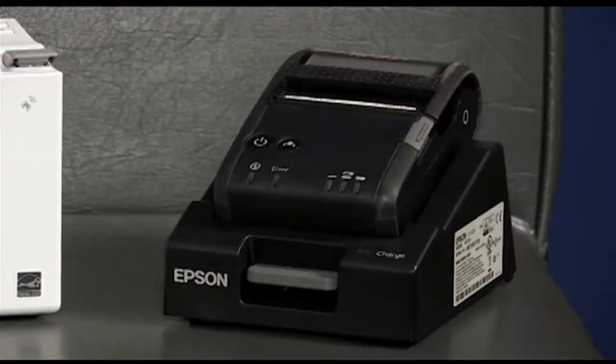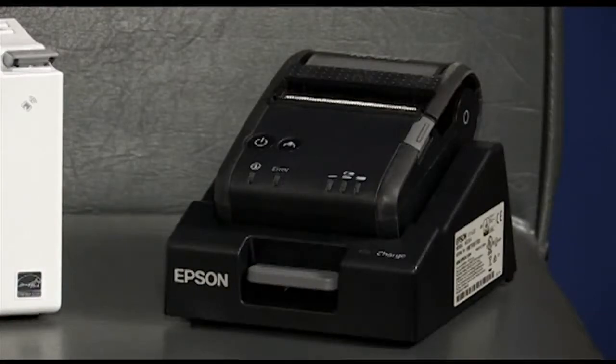We also have MobileLink belt clip printers, such as the P20. Those products are great for store associates who are moving out on the store floor, because now they can simply check out customers on the tablet and print the receipt right there from their MobileLink P20 belt clip printer.